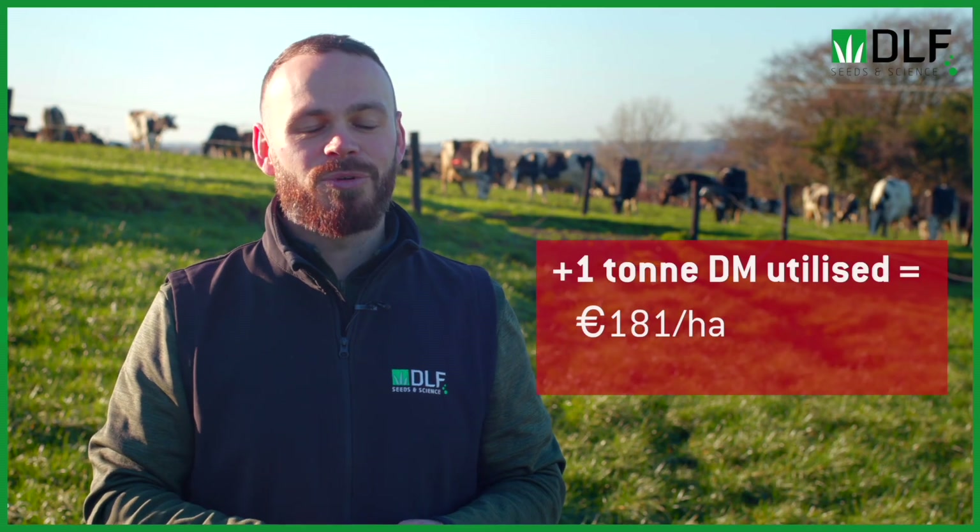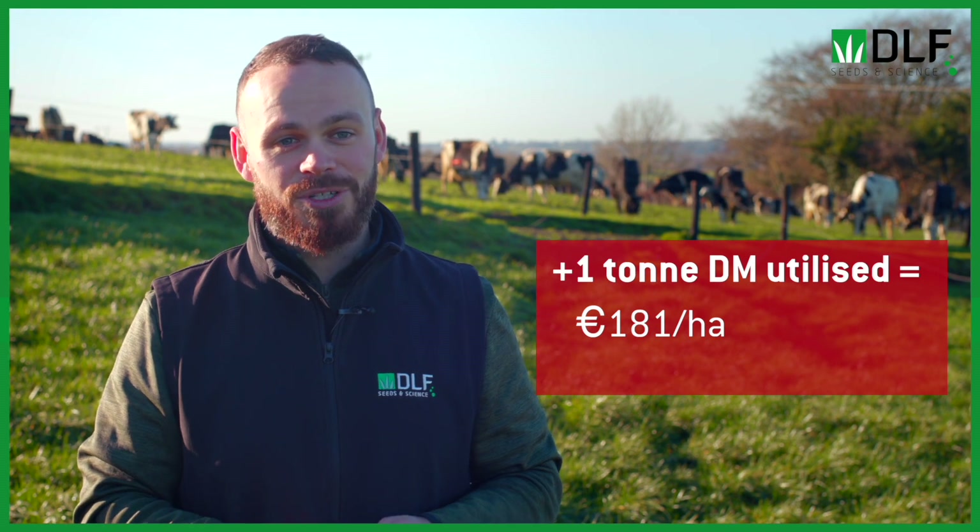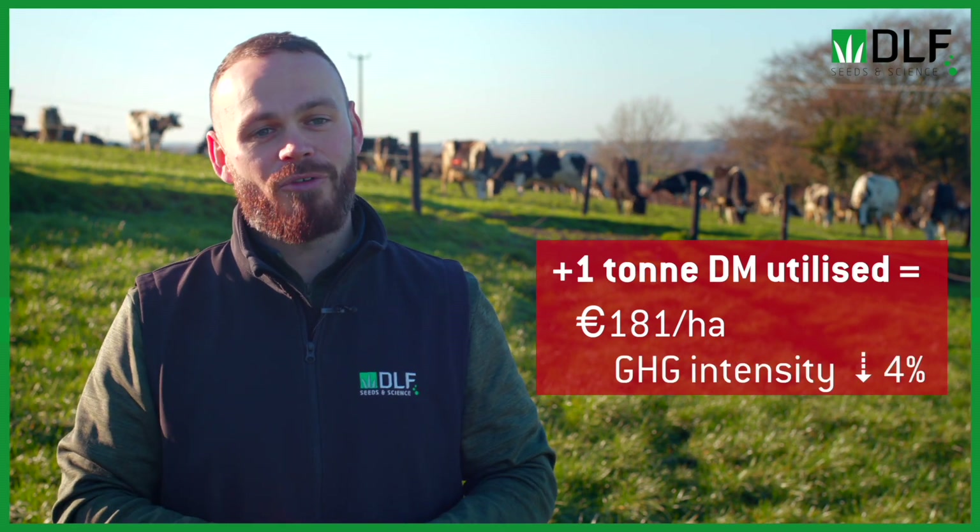Chagas estimates that an extra one tonne of grass utilized can be worth up to €181 per hectare, and it can reduce our greenhouse gas intensities by about four percent.